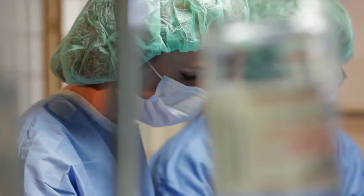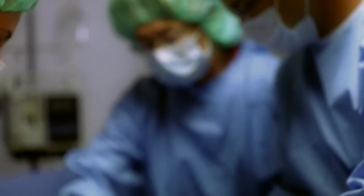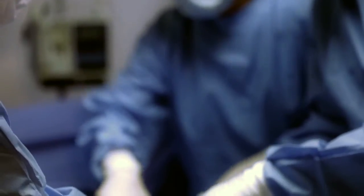Right now if we need to have something repaired we undergo open surgery, and that's very invasive, very risky, painful, and costly.